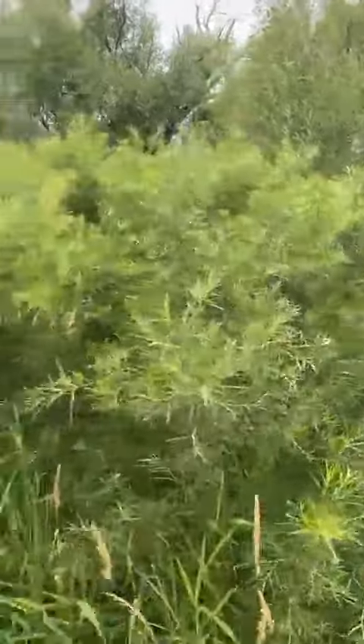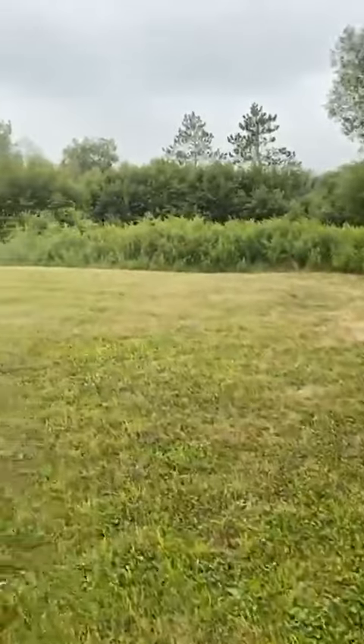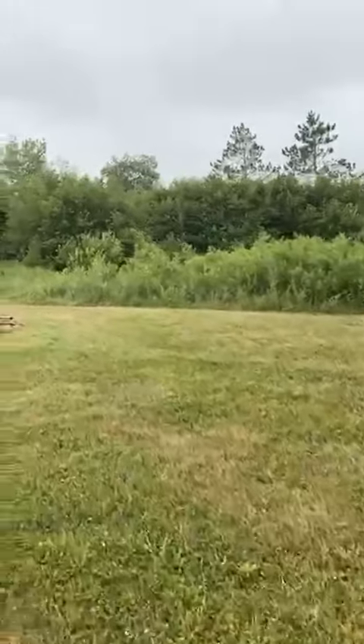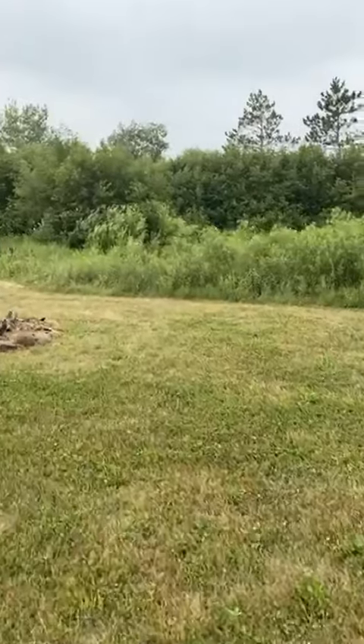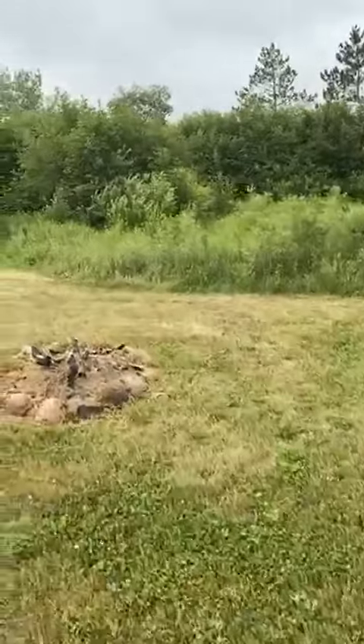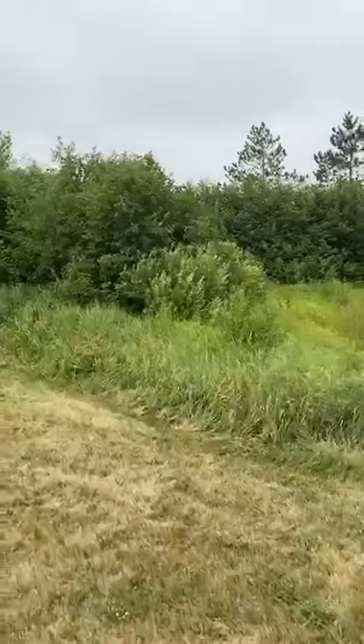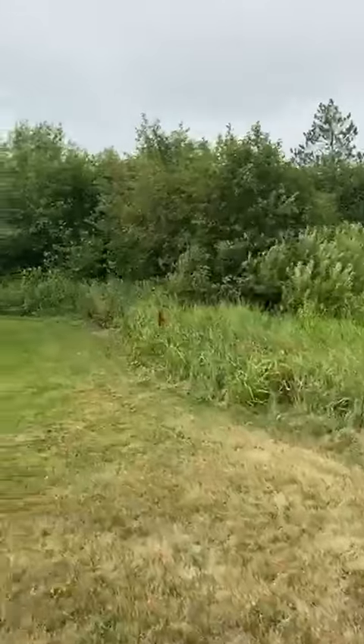It does have some woods, some trails. It's got an oversized one-car garage. There's a parking path, a little fire pit, and obviously very green out.